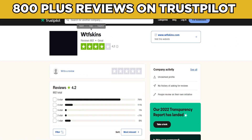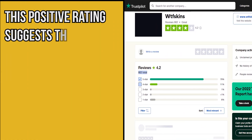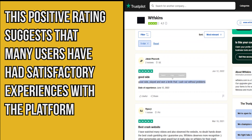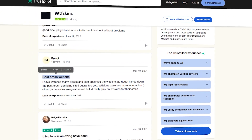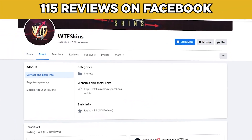WTF Skins has over 800 reviews on Trustpilot with an impressive 4.2 star rating, suggesting many users have had satisfactory experiences. However, it's important to approach these ratings cautiously, as online reviews can be subjective and may not reflect the full range of user experiences.